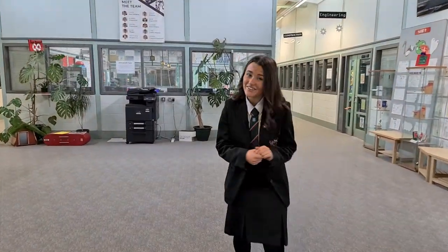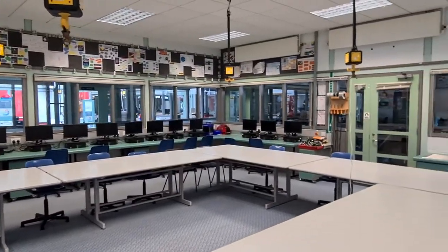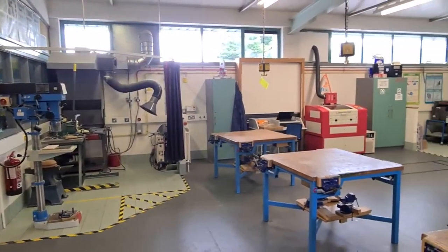Welcome to the technology department. Here we have our four technology classrooms and three fully equipped workshops, including a vinyl cutter, laser cutter and 3D printer.